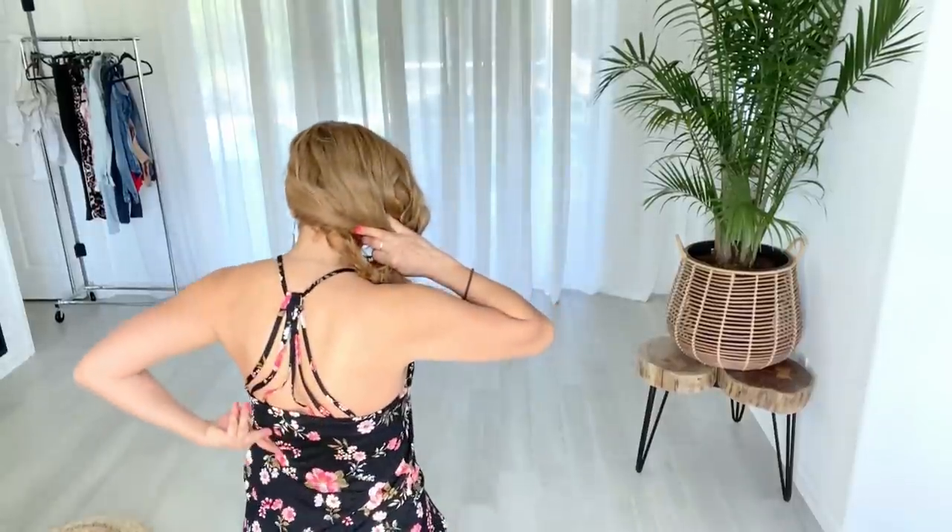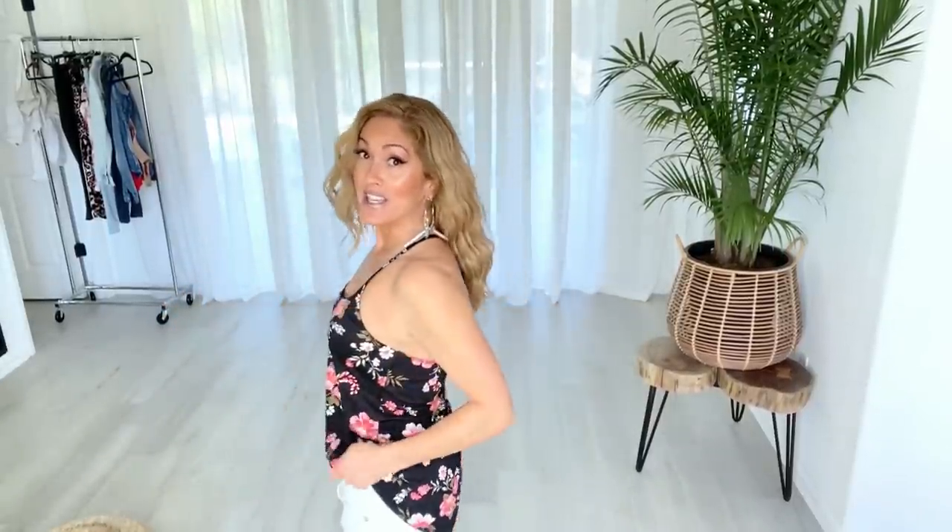This is the cutest tank top — I actually have a romper in the same pattern too. Look at the detail in the back! I'm wearing the Venus strapless bra with this. The top is nice and long; I personally like to do a little tuck in the front or a side tuck because it looks neater and gives your body a little more definition. With this top I'd like to wear my hair up in a bun to show off the earrings and the back detail.